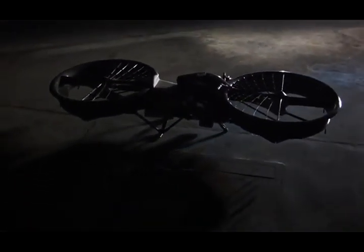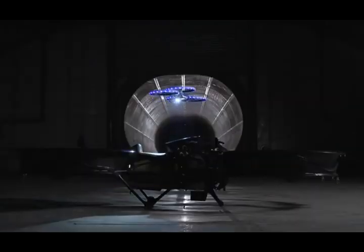The Hoverbike is the result of years of research and development. We combined the freedom of a helicopter with the simplicity of a motorcycle to create the world's first hoverbike. Developing a hoverbike is expensive and challenging and we need your support to make this a reality. The Hoverbike flies like a helicopter; however it is rugged and easy to use. It represents a whole new way to fly.